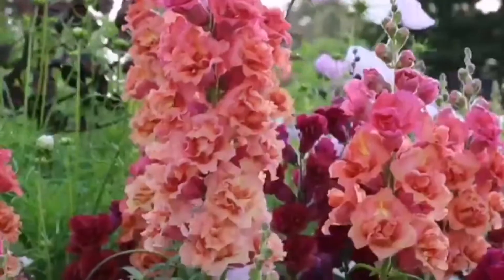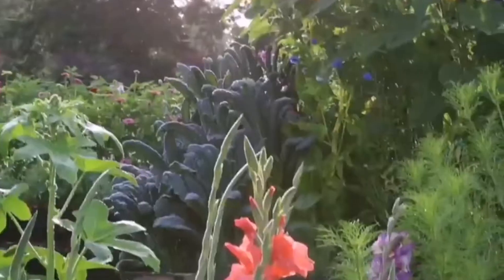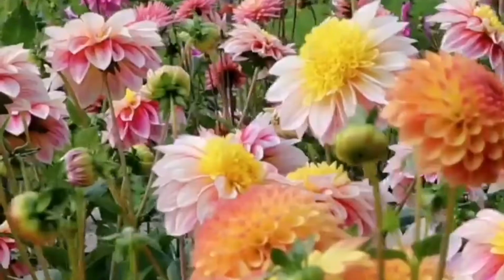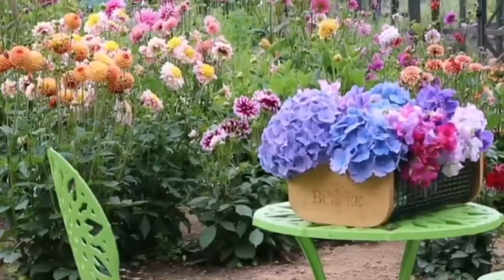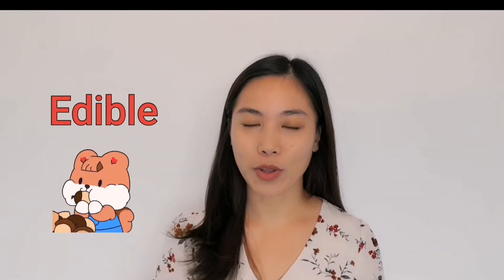Hi everyone, today we are going to talk about edible flowers. A flower is part of a plant that's usually made of petals. It comes in different shapes, sizes, and colors. Some flowers also smell very nice. But what does it mean — edible flower? The word edible means something that is suitable or safe to eat. Now let's take a look at some flowers that we can eat.